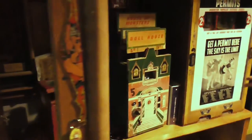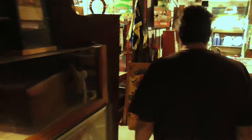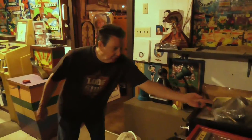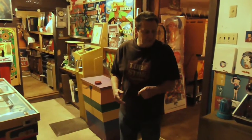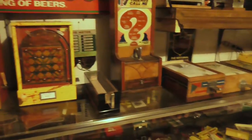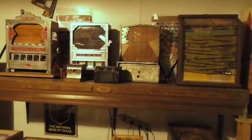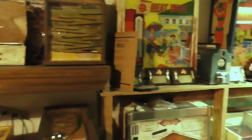And some peep shows from the 40s. Maybe this is kind of the penny arcade room. You have a lot of the trade stimulators — they had marble type, dice ones, penny drops, spinning reels, all kinds of things. Very small games on counters and on shelves. The more I got into it, the more I like the older mechanical stuff.